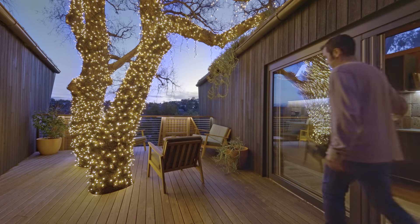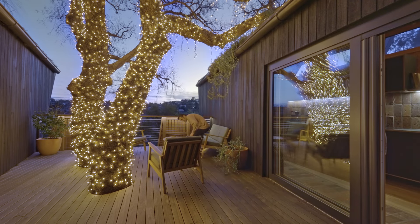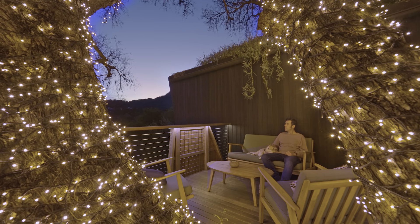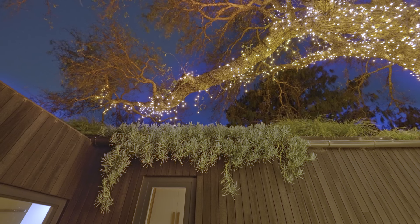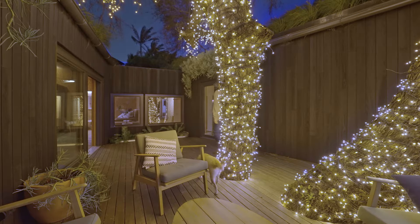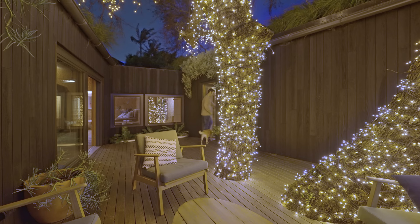The central deck can be accessed either from the laundry or from the kitchen, and it's built around an existing pepper tree. The exterior walls of the building are burnt Shou Sugi Ban cladding, which is a Japanese treatment of burning and charring the timber. This makes it termite resistant and fire retardant.